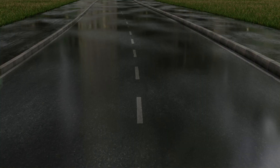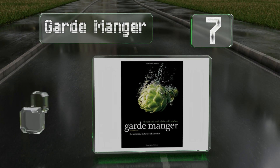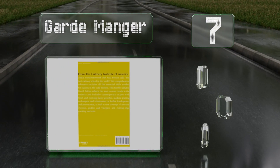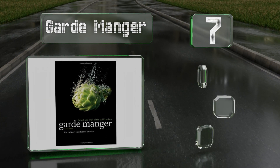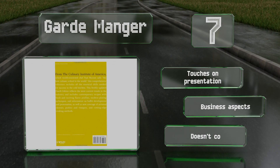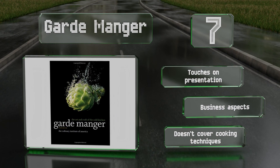At number seven, Garde Manger is about a very important part of the kitchen that doesn't usually get enough attention. It goes into depth on the art and craft of salads, appetizers, hors d'oeuvres, charcuterie, and other cold dishes. It touches on presentation and covers business aspects, but it doesn't cover cooking techniques.